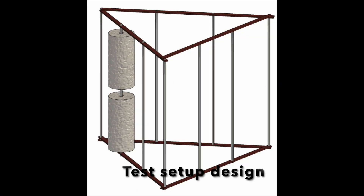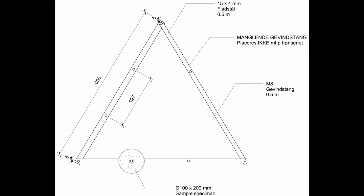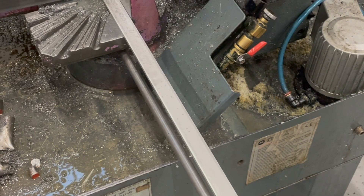A holding structure — in this case a steel rack — was constructed to hold the cylindrical specimens. Each rack holds 16 specimens, so for the 64 total specimens, 4 racks were needed.